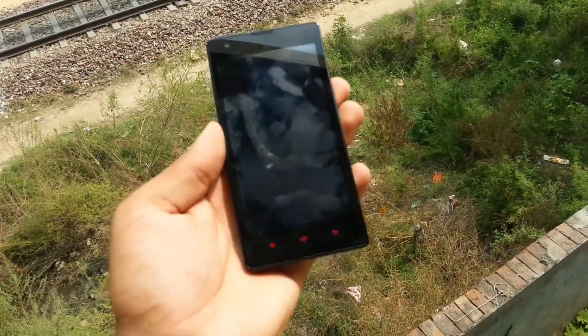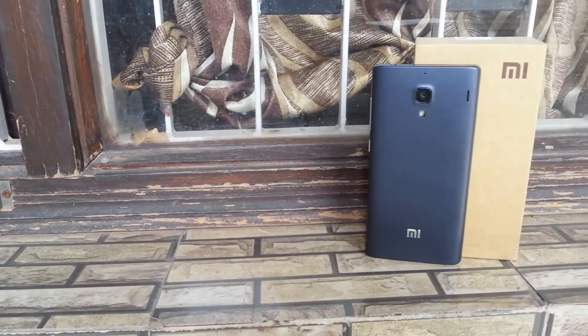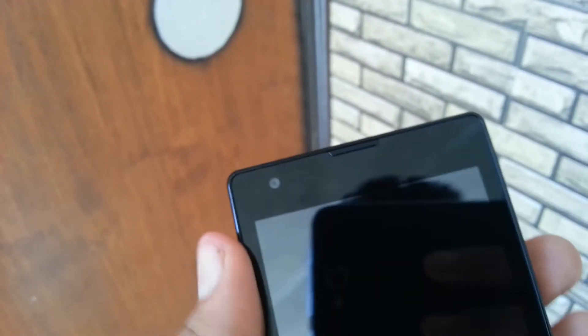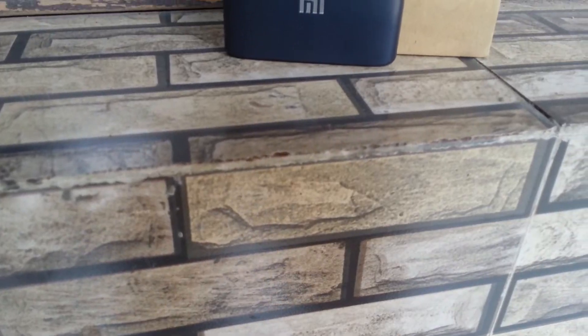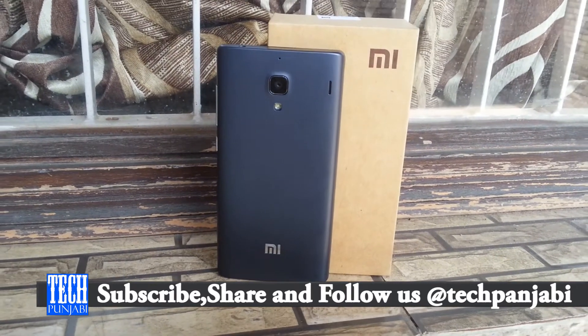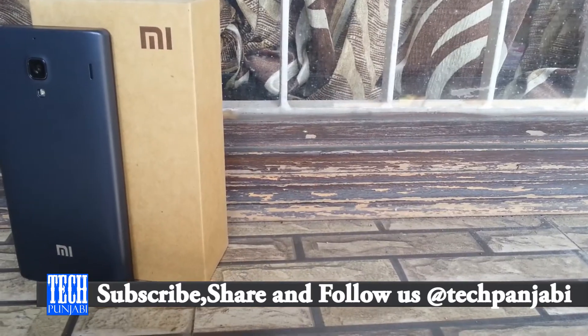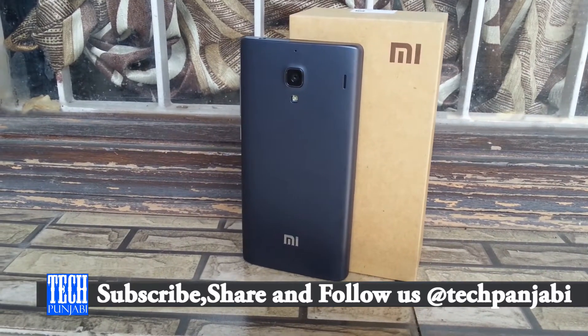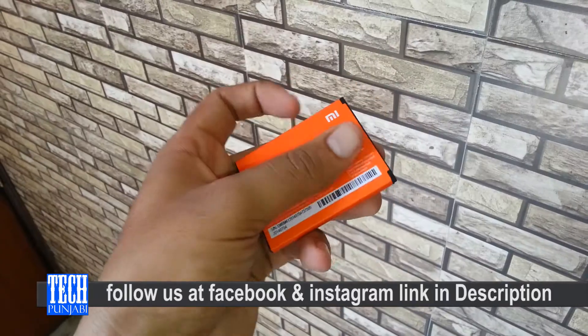The second thing is the camera. The camera of the Redmi 1S is okay. That phone has an 8 megapixel primary camera and a 1.6 megapixel front camera. The pictures we take with the Xiaomi Redmi 1S are not too bad but not too great. All in all, the camera is average performance.